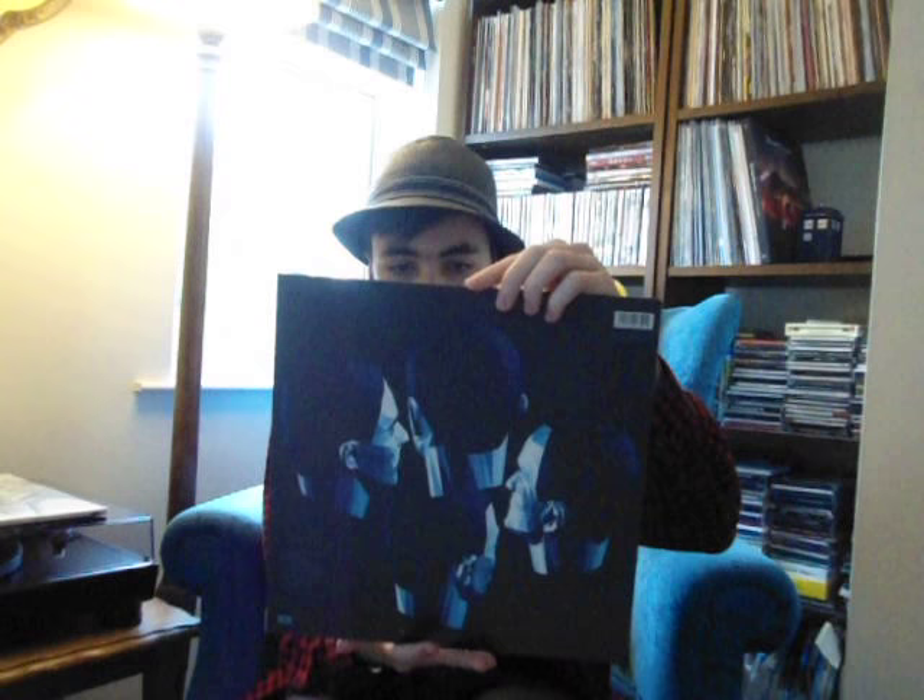Next up we have Kraftwerk's Electric Cafe. This is one I have listened to, and I will say — I've only listened to it once but it's already one of my favourite albums of all time. This is just a short, punchy, catchy, fun techno-pop record. That's what Kraftwerk is — they are techno pop. Absolutely fantastic album, only 35 minutes and 38 seconds, but just absolutely fantastic.